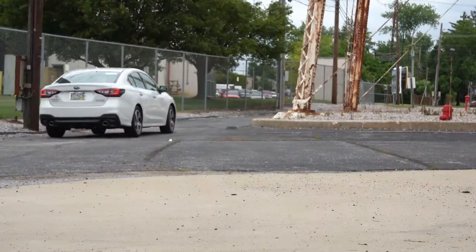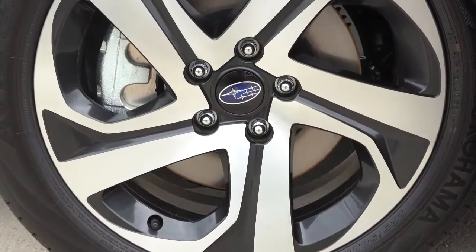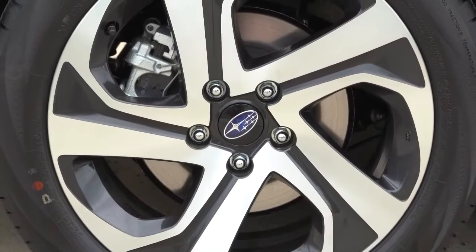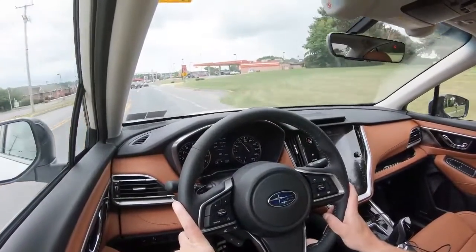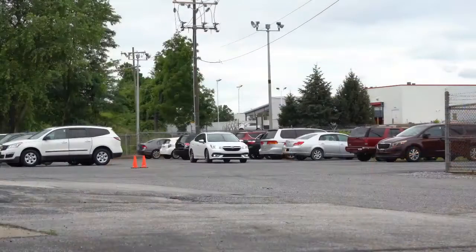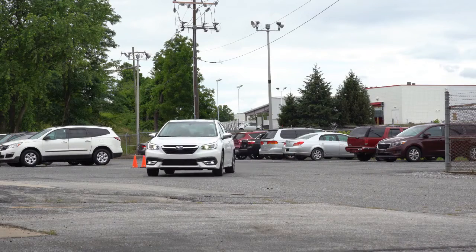To go along with that acceleration, braking is equally important. Up front you will find 12.4-inch ventilated front discs, and in the back 11.8-inch solid rear discs. The 60-to-zero stopping distance comes in at 127 feet, which is pretty much on par for the course. As far as braking feel goes, it's maybe a little on the softer side, but it is perfectly fine.